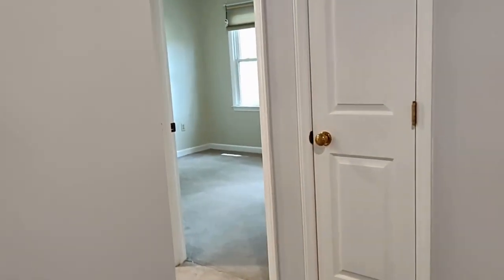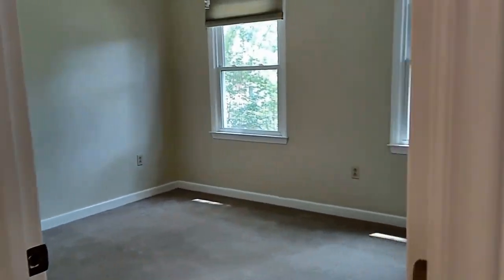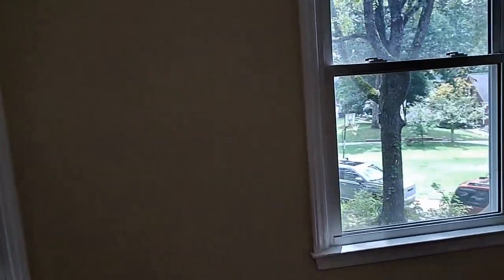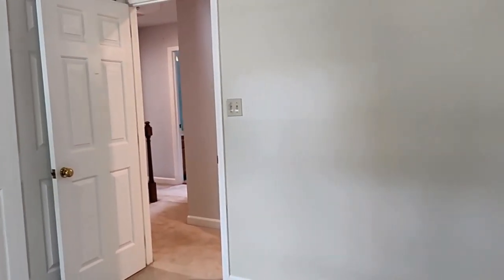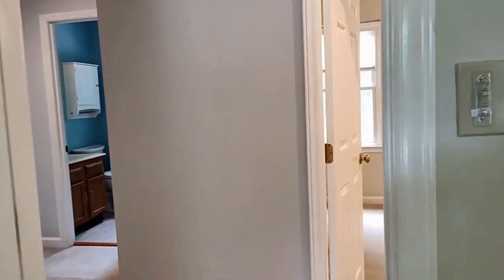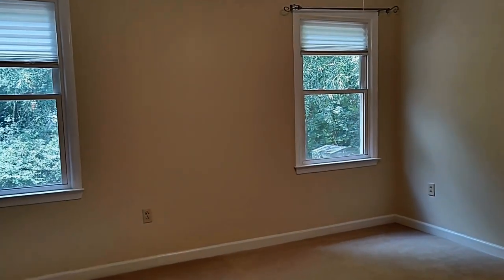Let's keep going to the secondary bedrooms. Here is bedroom number two. Bedroom number three is right next door.